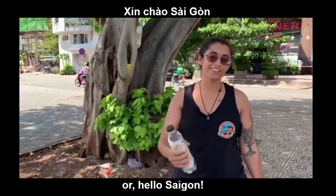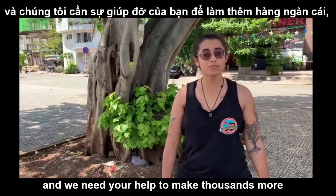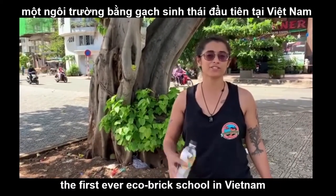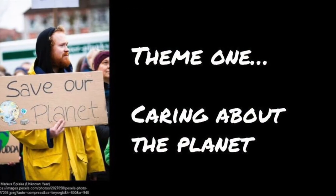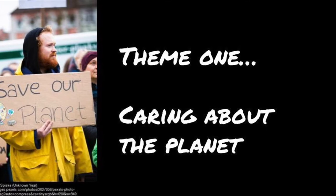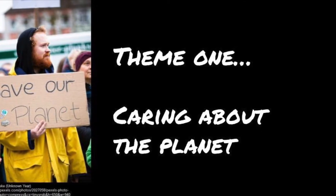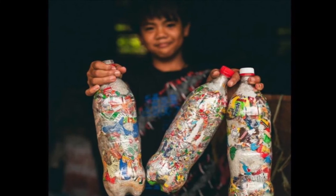Hello, Saigon. This is an EcoBrick, and we need your help to make thousands more because we're building the first ever EcoBrick School in Vietnam. And thus came our first theme: EcoBricking — repurposing single-use plastic in a meaningful project so it doesn't damage our natural world. My kids were energized, to say the least.